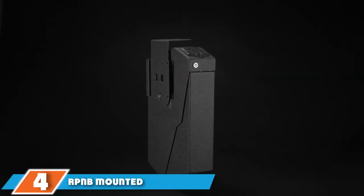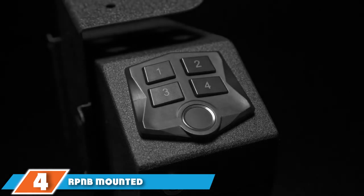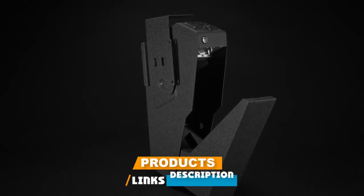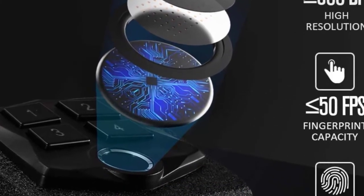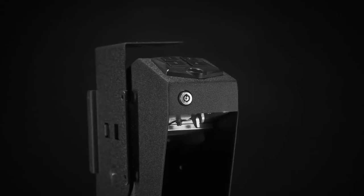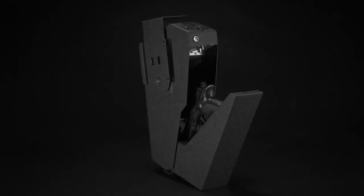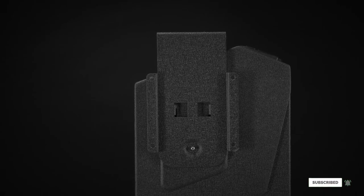Next at number four, we have the RPNB Mounted Gun Safe. While most of the other handgun safes here are built for tabletop or bedside use or designed to travel with the gun owner, the RPNB Mounted Gun Safe is designed for on-wall construction. It reduces clutter while offering a clever quick-draw design — the case opens and releases the gun handle first. You still get steel construction and multiple means of entry from keycode to standard key lock.